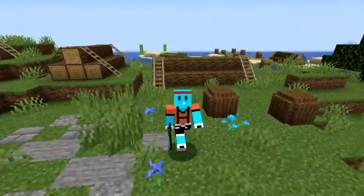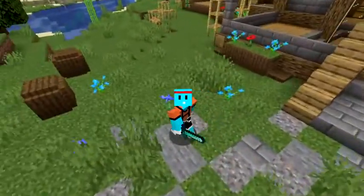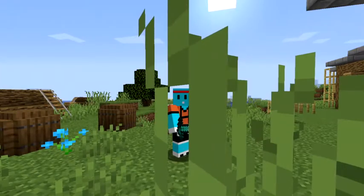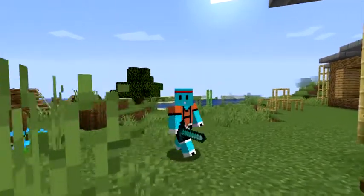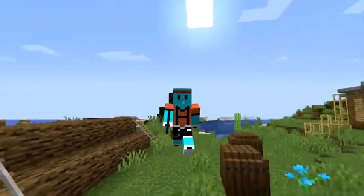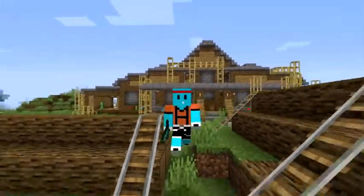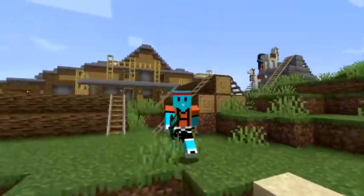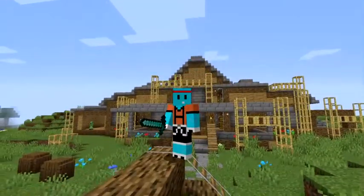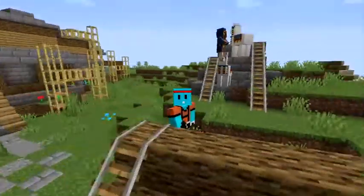What is up guys, it is your boy Trex back here with another YouTube video. In today's video we'll actually be reviewing my very own dream house. Before I get into anything, don't forget to like, subscribe, and comment down below. Today's video is gonna be very exciting because I have so many wonderful things to show you guys.